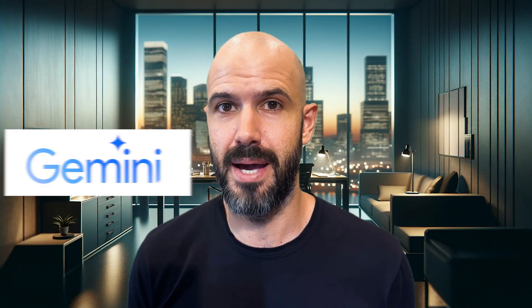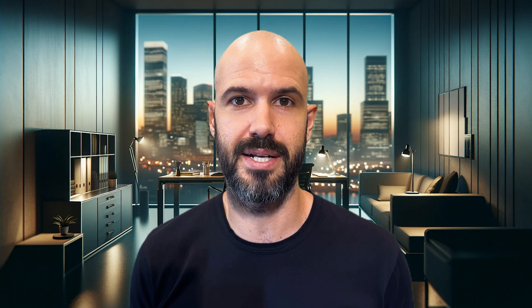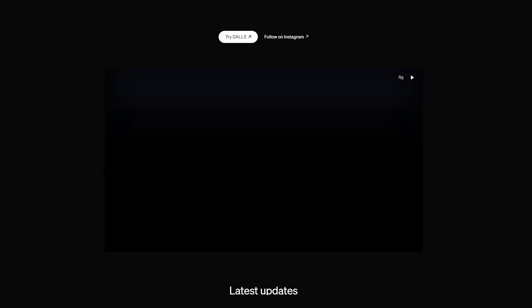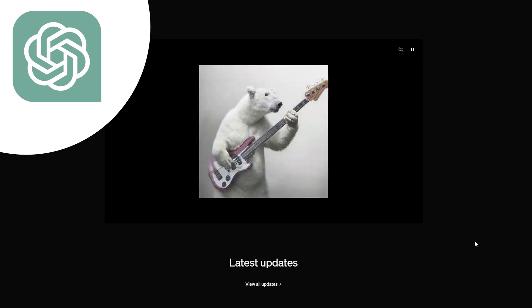Gemini, you are definitely catching up and I look forward to seeing where Google goes with the product next. Number two — let's talk about DALL-E. DALL-E is the image generation technology that sits under ChatGPT.